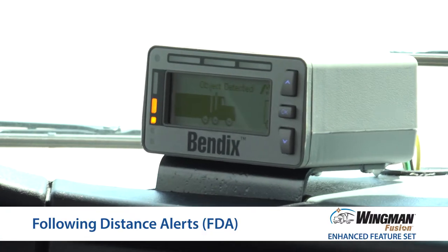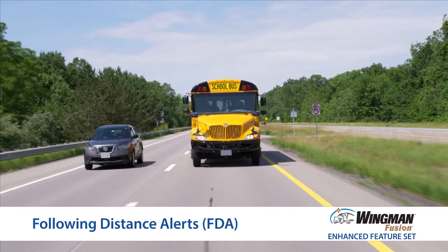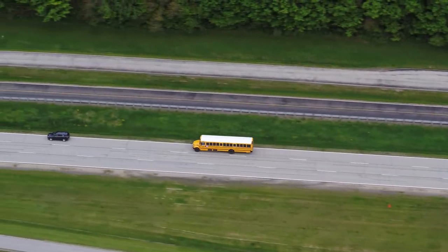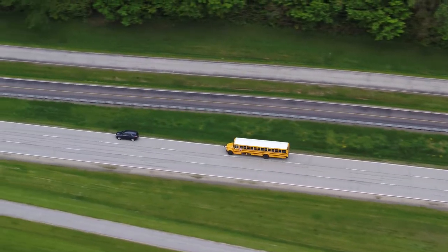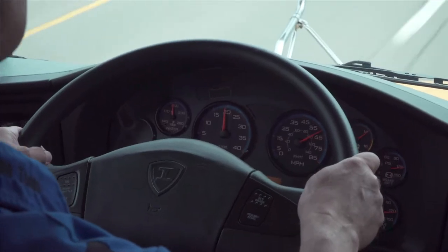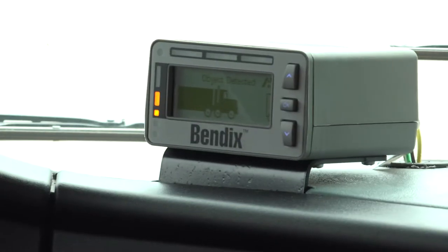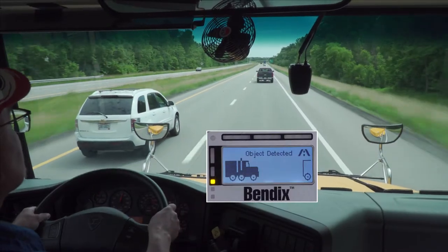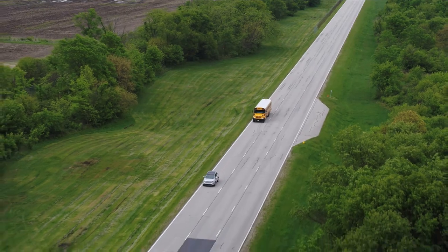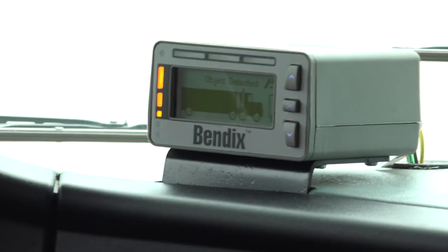Next, following distance alerts, or FDAs, are the first line of defense to help you avoid rear-end collisions. These alerts occur whether you are in cruise control or not, and let you know when the gap between your bus and the forward vehicle is closing. At 38 mph or above, depending on the FDA configuration used, you will typically get two or three alerts: a close, closer, and finally closest alert. At 37 mph or below, you typically get one or two alerts — the closer and closest alert.